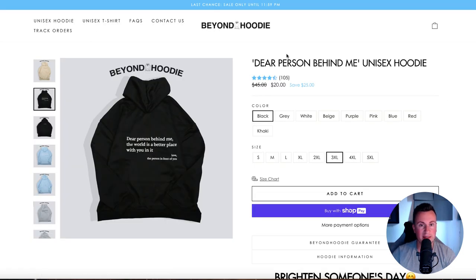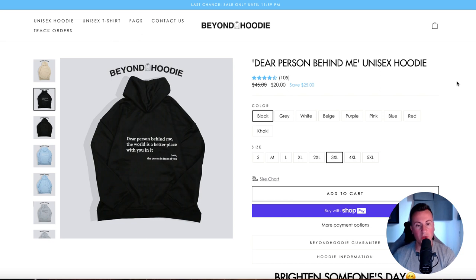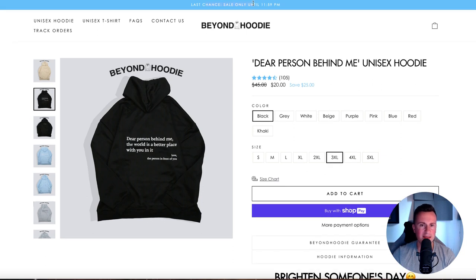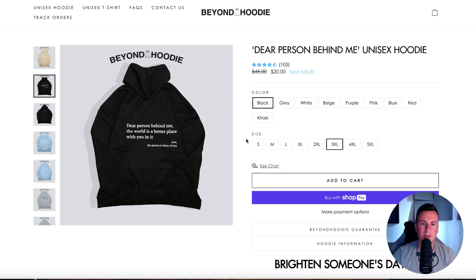Let's jump onto their Shopify store. This is the best-selling product — a very straightforward and simple theme, simple logo. Simple often works best; the product is by far the most important thing. If you have something people want to buy, you can get away with an amateurish-looking store. You may have seen this product before on TikTok where it's gone viral, or even on Instagram. It's super cheap at $20. They say the sale ends at 11:59 PM, suggesting it may go up to $45. The reason this works so well is that the world is very negative right now and this is spreading positivity — 'Dear person behind me, the world is a better place with you in it. Love, the person in front of you.' It's one of those nice things people love to take pictures of and post on social media, so they'll be doing the marketing job for them.